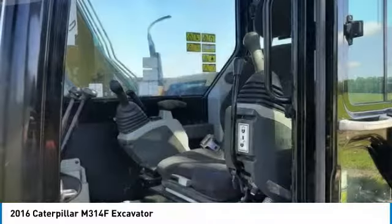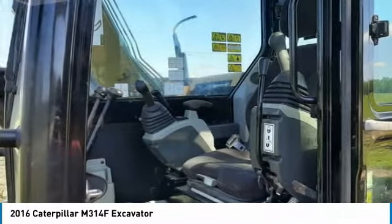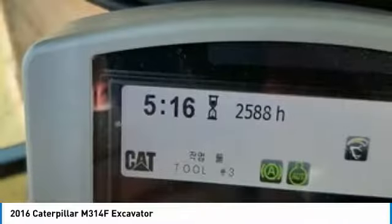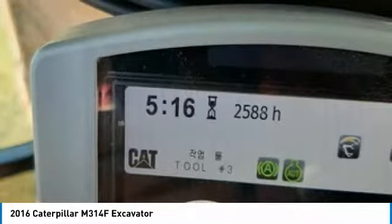If you are someone who appreciates quality equipment at a fraction of the cost, then you owe it to yourself to check out this 2016 Caterpillar M314F Excavator. Don't miss out on this amazing opportunity to gain industry success, because this excavator is priced to sell.